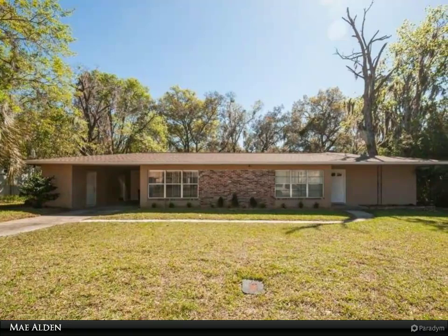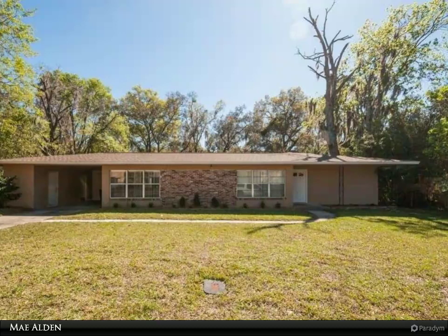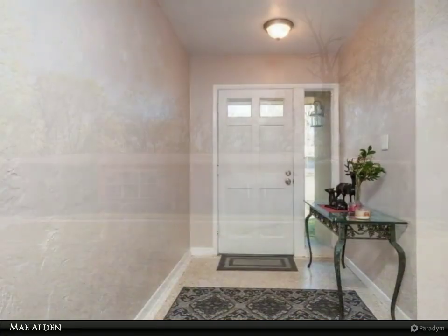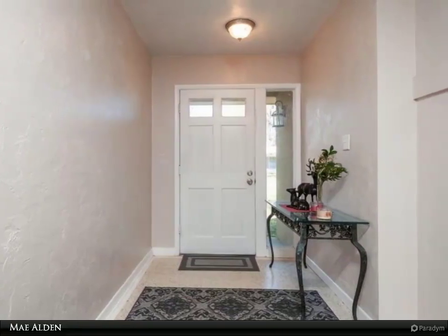This Berkshire Hathaway Home Services Florida Realty property video is presented by Mae Alden. Wow, parents — are you looking for the perfect home for your students attending the University of Florida? Then this concrete block home is it.